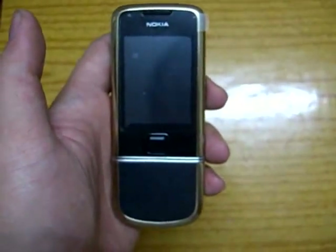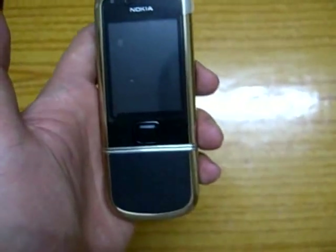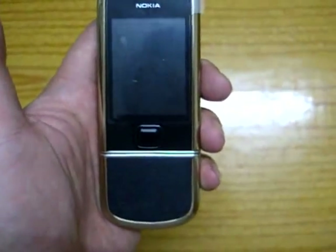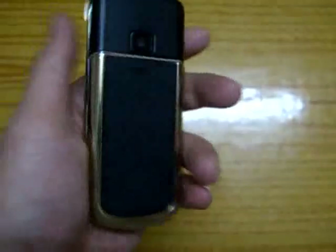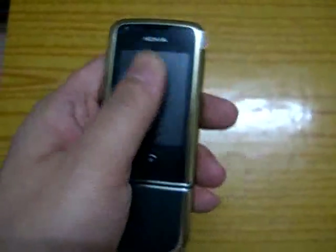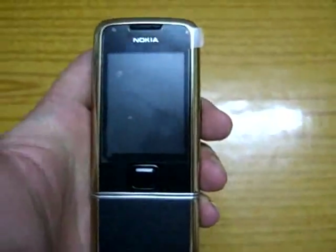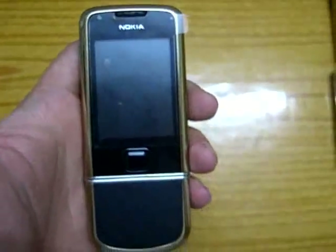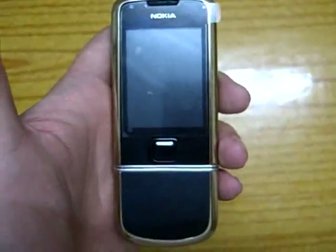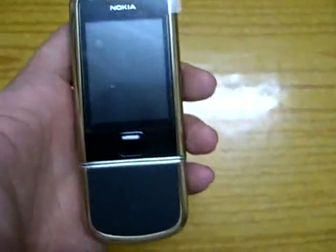Hi everyone, today I'm going to make a brief video for the A800 Arte. This phone is a continental cell phone that is only for sale in the UK. The retail price in the UK is about 2000 British pounds, which is 3000 US dollars.